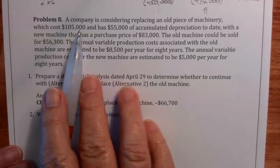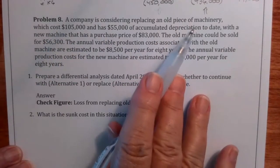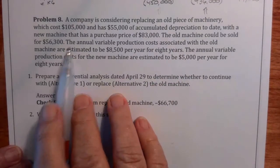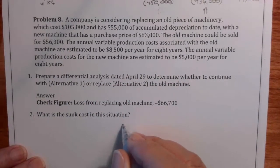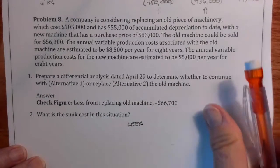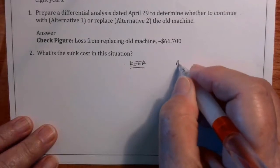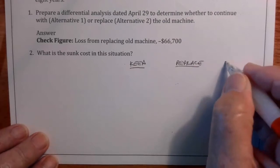The old machine costs $105,000 and has $55,000 of accumulated depreciation to date — we don't care about any of that. There's a new machine with a purchase price of $83,000, and the old machine could be sold for $56,000. We'll set up a keep column and a replace column, and then the difference.